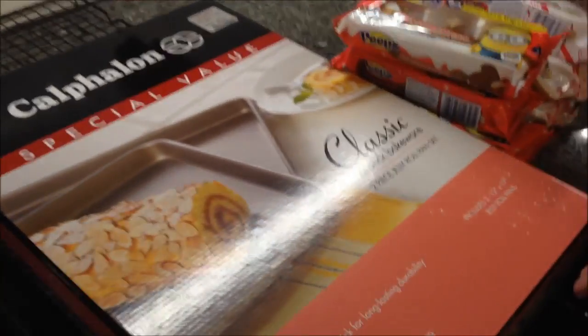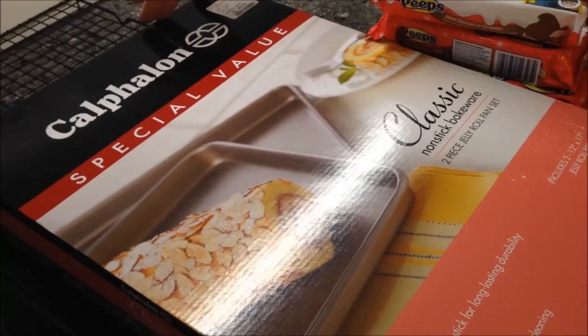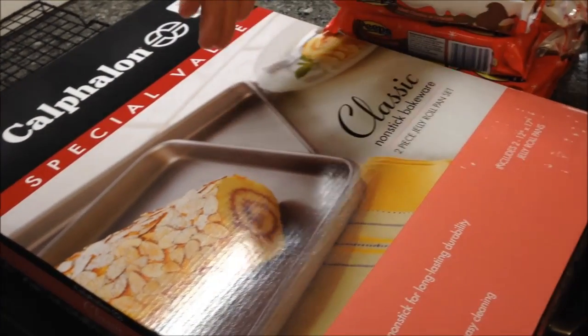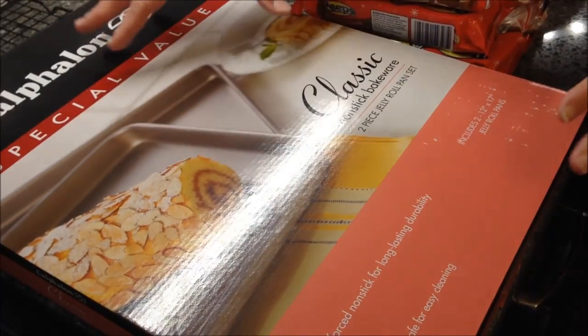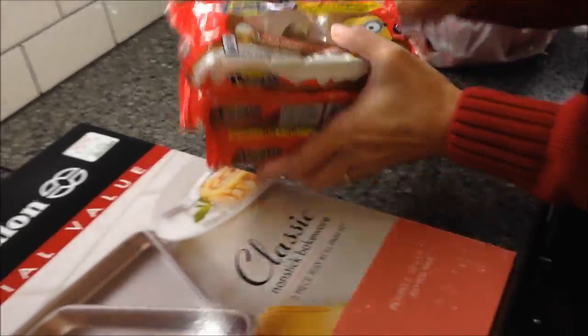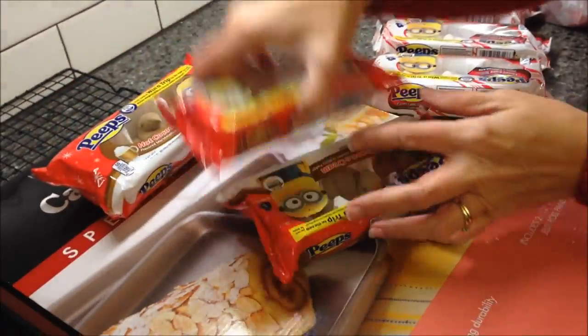At Home Goods we bought some new pans — these are like cookie sheets but a little deeper. We needed some new ones; ours are very old.